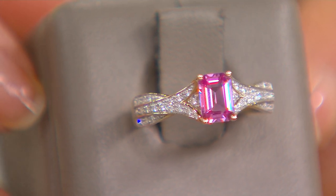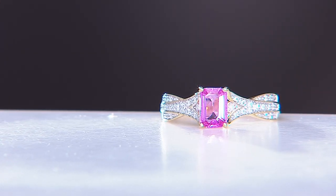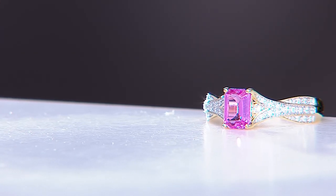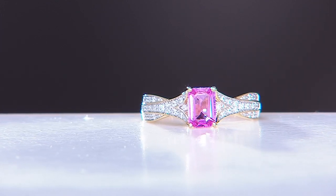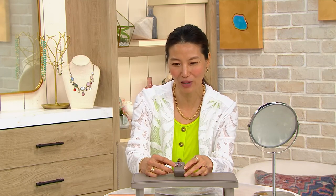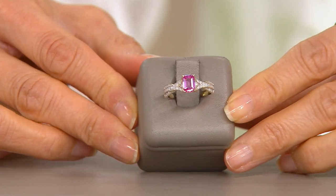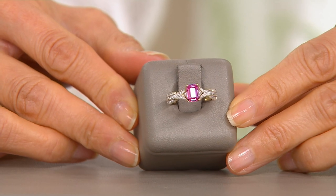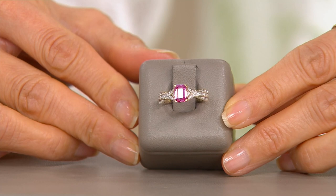Rick and Peyton said that in baguettes and emerald cuts, you really have to get one of the most pure kind of stones because you're going to be able to see all those inclusions. You can see in that beautiful pink sapphire how it is eye clean and gorgeous, with that gorgeous bubblegum pink and that saturated, deep, rich pink color. He also said that there are special facets in the back that just kind of bring in that color and shine and brilliance.